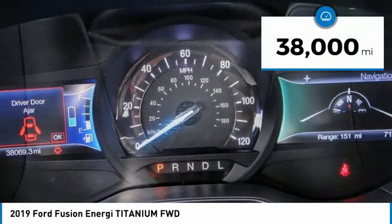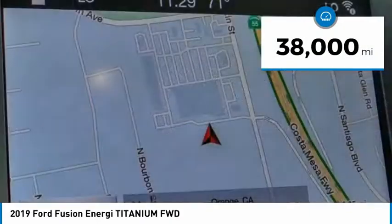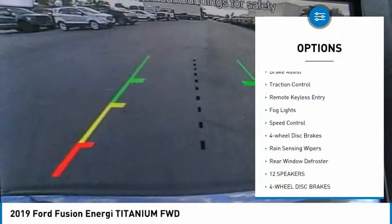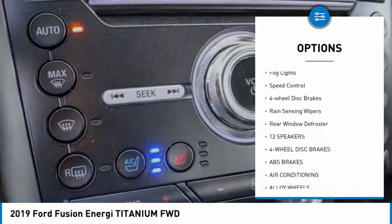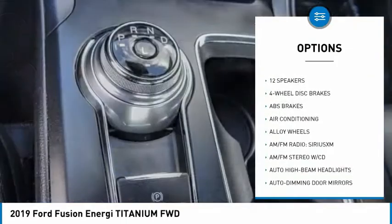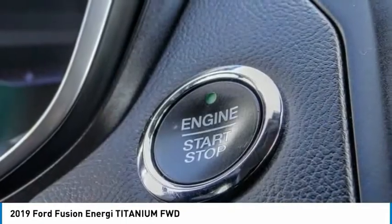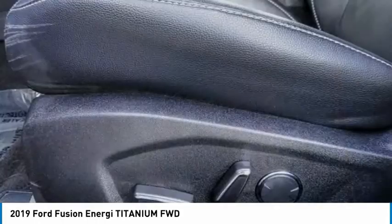This vehicle has less than 40,000 miles. Here are some of this vehicle's great options: electronic stability control, alloy wheels, brake assist, traction control, remote keyless entry, fog lights, speed control, four-wheel disc brakes, rain-sensing wipers, and rear window defroster.